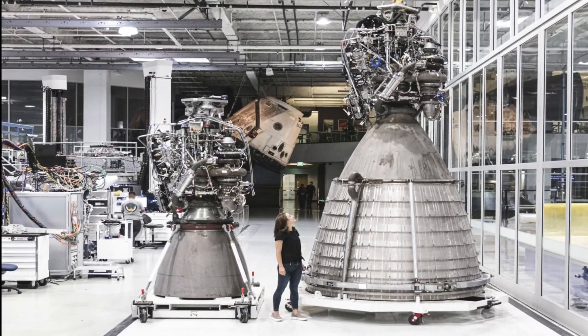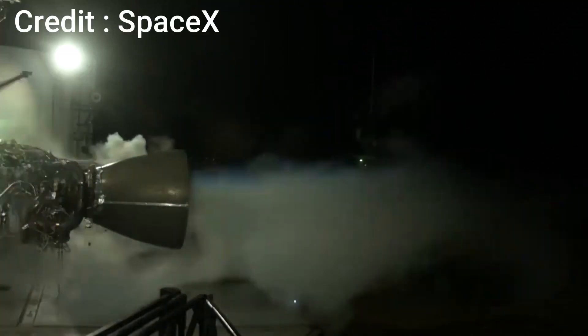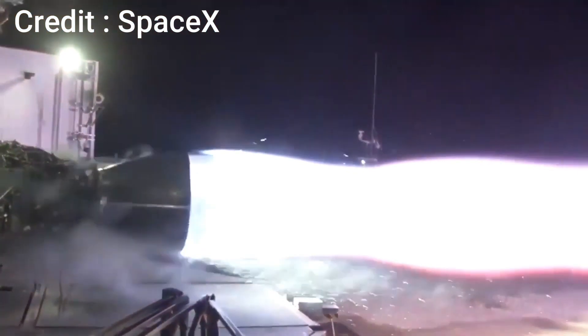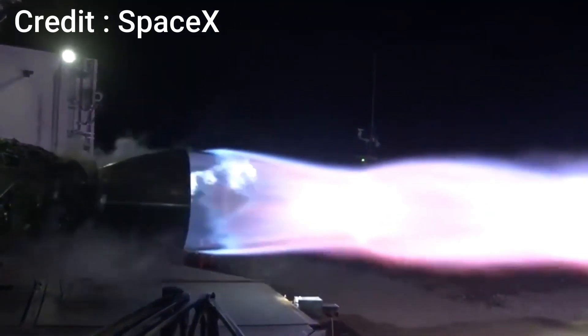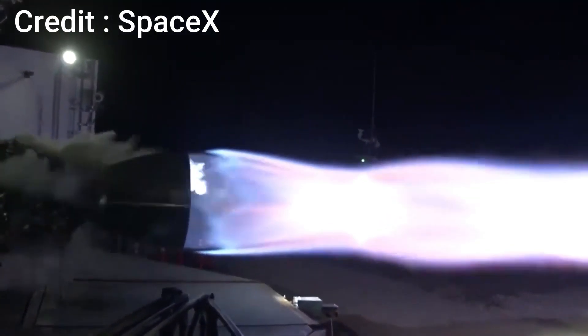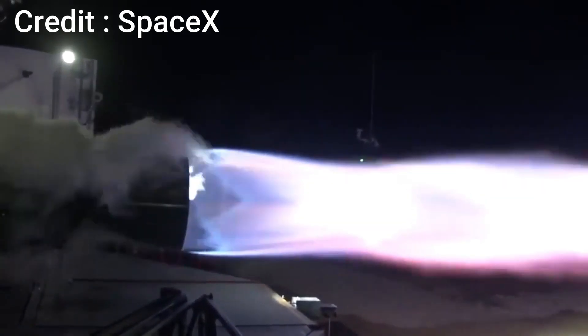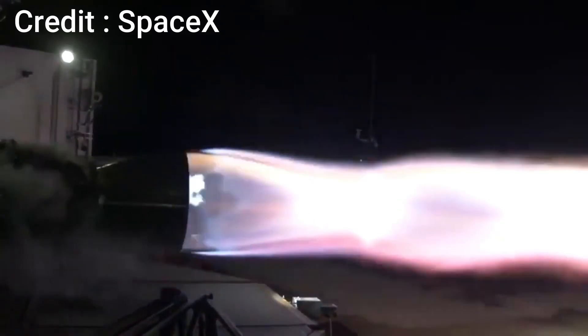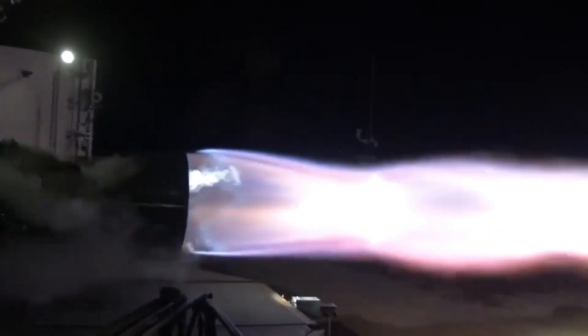Welcome to Science and Futurism. Today we are going to take a deep dive into the next generation Raptor engine which SpaceX will use to power their Starship and Super Heavy rockets, and has been under development for over a decade now. In this video, we will see exactly how a rocket engine works, the different types of rocket engines, and look into the specifications of the Raptor engine and discuss what makes it different from others.